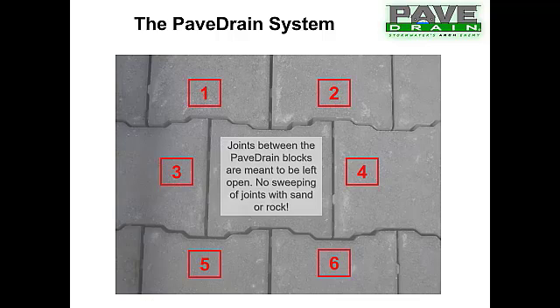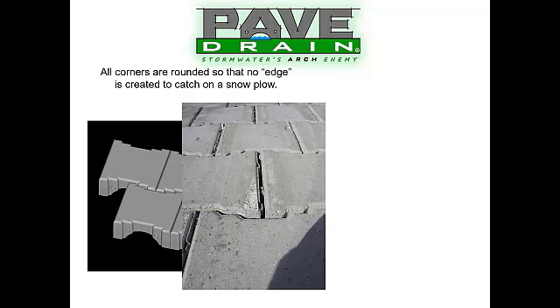One thing you'll notice is we do not fill our joints with rock. PaveDrain blocks are big — they interlock against one another. Traditional permeable paver systems are not very thick or very big, and they need rock between the joints for aggregate interlock; without it they can become dislodged. PaveDrain is designed differently as a second-generation permeable system. We made it interlock against one another and left that joint open, which means we get massive amounts of infiltration.